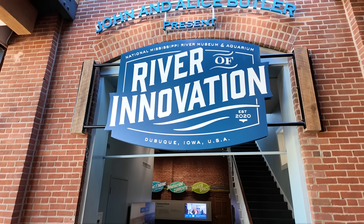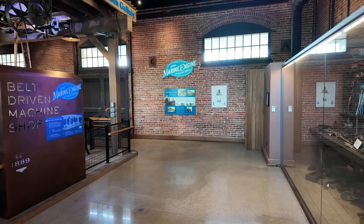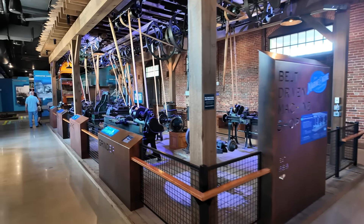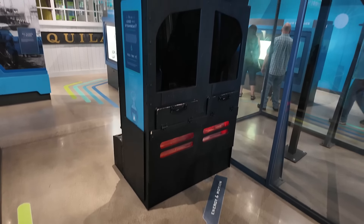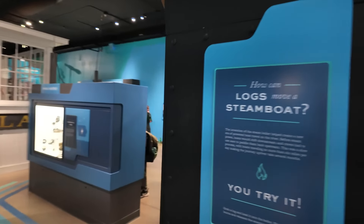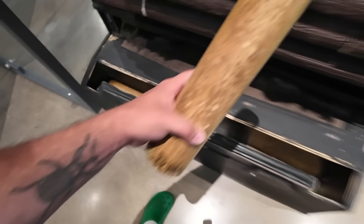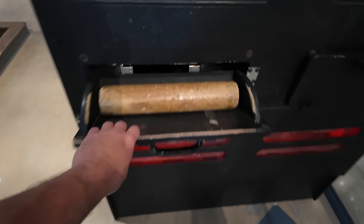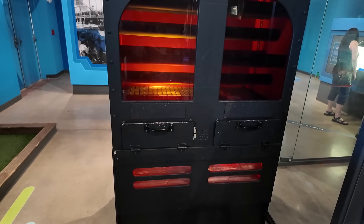Next up we head into the River of Innovation exhibit about innovation and invention alongside the Mississippi River. This is a steam-powered boiler — this is what powers steamboats. We have to get some logs to fuel it. Get the log, put it in the boiler, open it up, put the log in and let it go. There we go, it's firing up the boat.